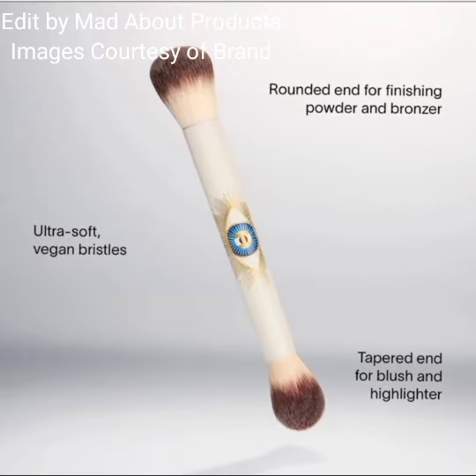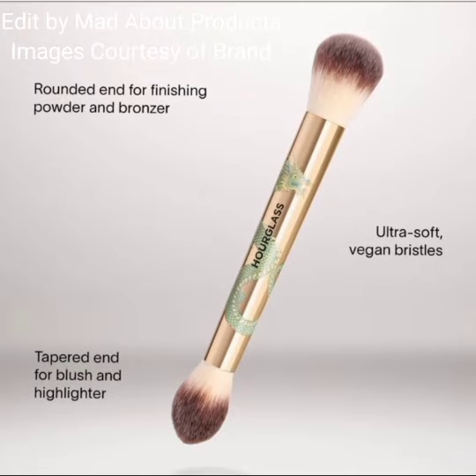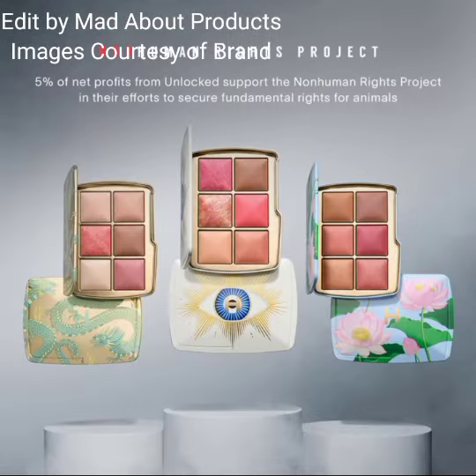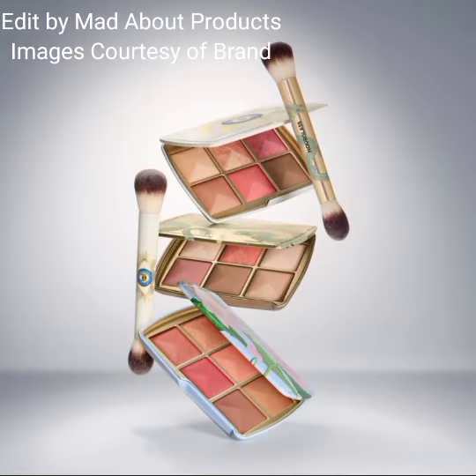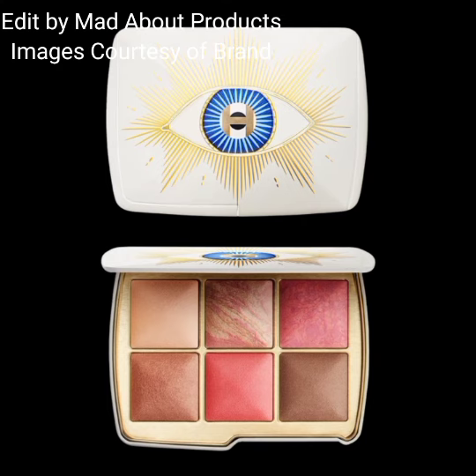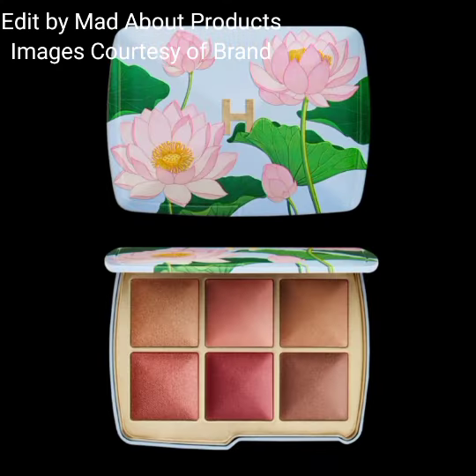Customize your edit, choose your artwork, and pick your color palette. There is also a limited brush in two designs: the Ambient Lighting Edit Brush in Dragon and Evil Eye. The price of the brush is $52. This new holiday collection by Hourglass Cosmetics is available now on their website.